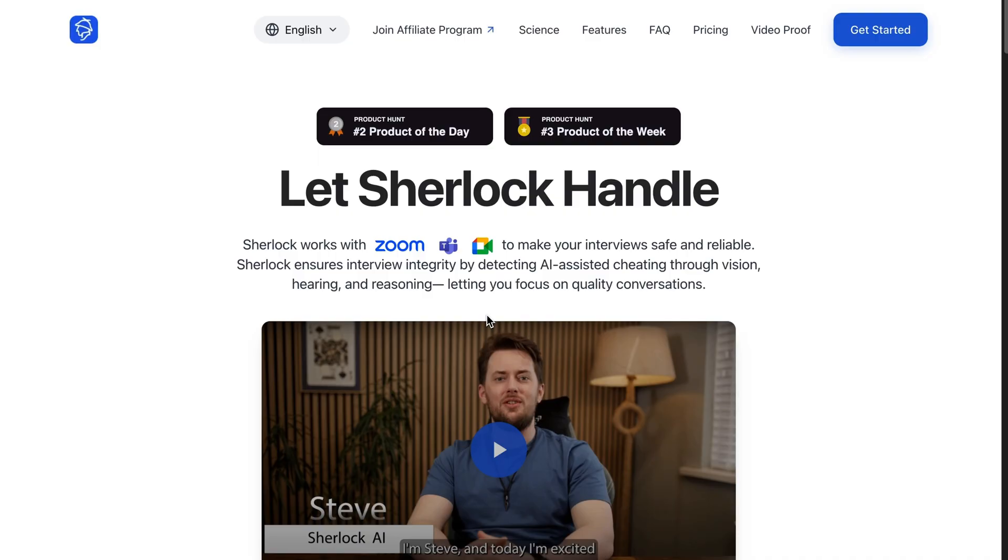Sherlock is a game changer in the world of remote interviewing. It uses advanced AI technology to detect tools like ChatGPT or Interview Coder, tracks browser activity, and flags suspicious behavior in real time, ensuring that your interviews are secure and fair. Sherlock seamlessly integrates with Zoom, Google Meet, and Microsoft Teams.